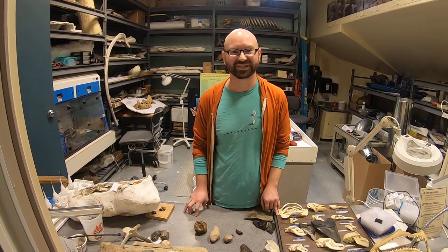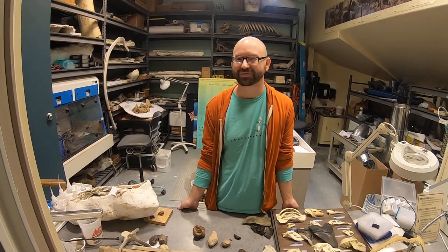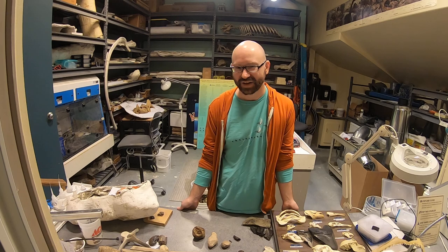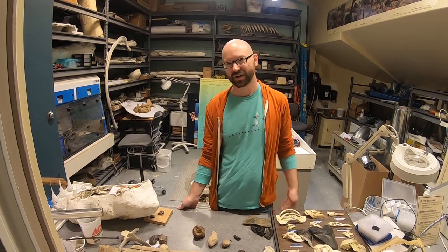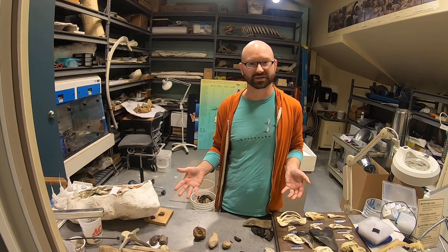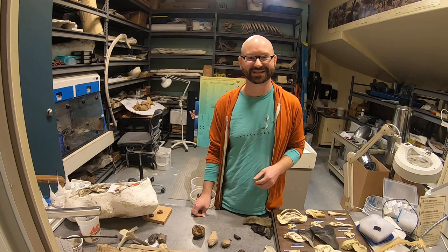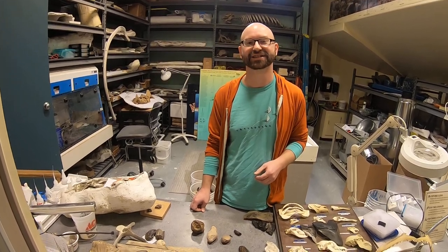Hello everyone, Kevin here in the Calvert Marine Museum Prep Lab. Last time we talked about feeding marks, trace fossils left on prehistoric animal bones from prehistoric predators. Today I've got a different kind of trace fossil, one that's a little bit stinky — fossilized poop.